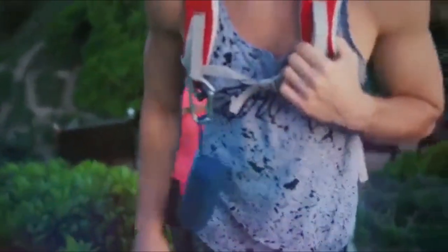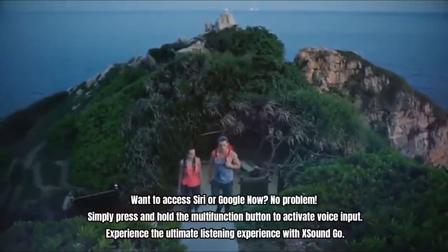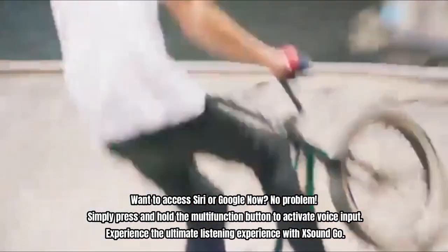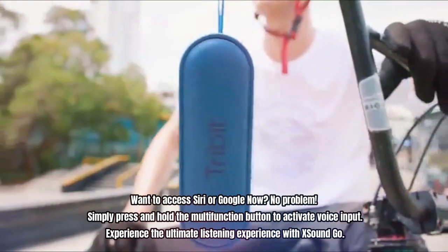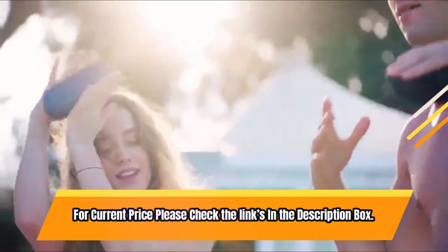With premium Bluetooth 5.0 technology, you can effortlessly connect to all of your Bluetooth-enabled devices up to 100 feet away. Want to access Siri or Google? No problem. Simply press and hold the multi-function button to activate voice input. Experience the ultimate listening experience with XSoundGo. For current price please check the links in the description box.